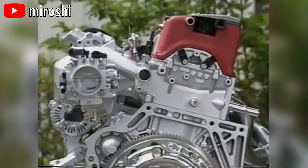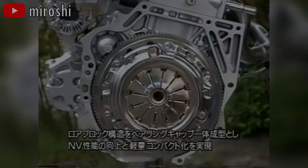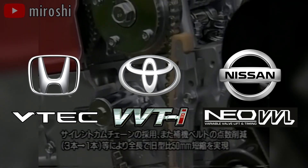It is actually quite clever and in this video, we'll be diving into how VTEC actually works and how it compares to other competitors like Toyota's VVT-i system and Nissan's Neo VVL.